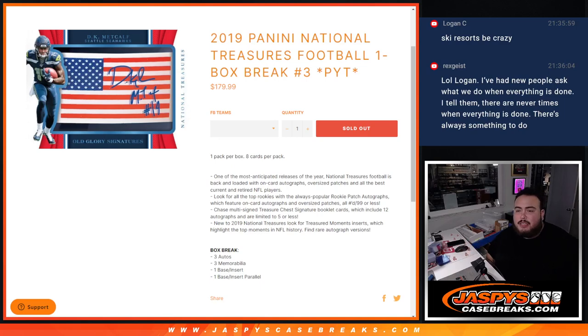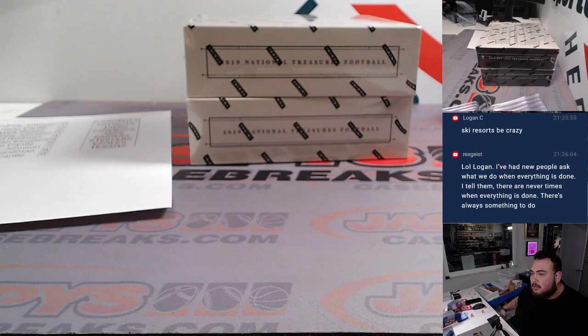What's up everybody, Jayce here from JazzBeatsCageRays.com. 2019 Panini National Heritage Football, one box break number three — sold out guys, and here we go.